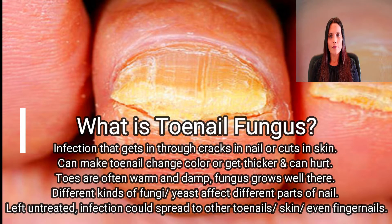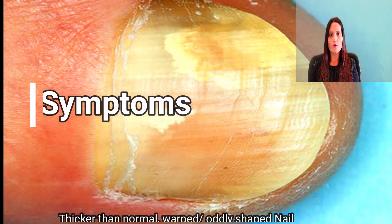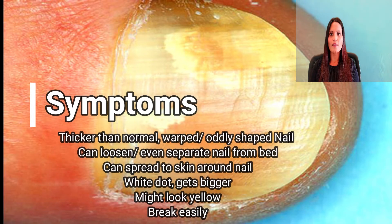Different kinds of fungi and sometimes yeast affect different parts of the nail. Left untreated, an infection could spread to other toenails, skin, or even your fingernails. Infected nails are usually thicker than normal and could be warped or oddly shaped. They can break easily, and nails with fungus might look yellow.